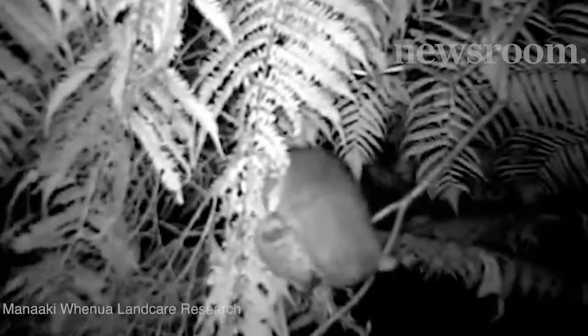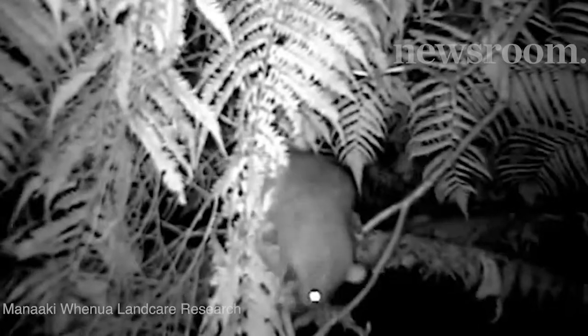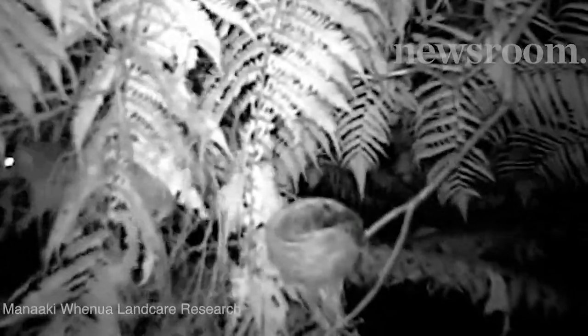That's why there's a government-led drive to make New Zealand predator-free by 2050 — an ambitious goal to remove all of the most damaging introduced predators from New Zealand over the next 33 years.